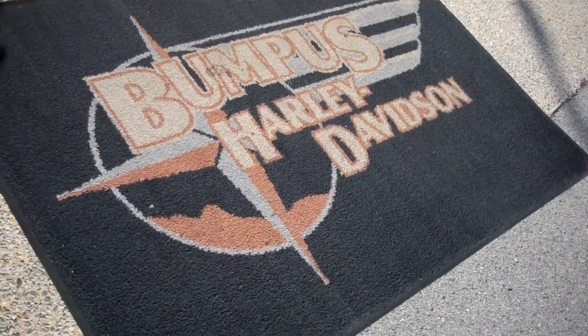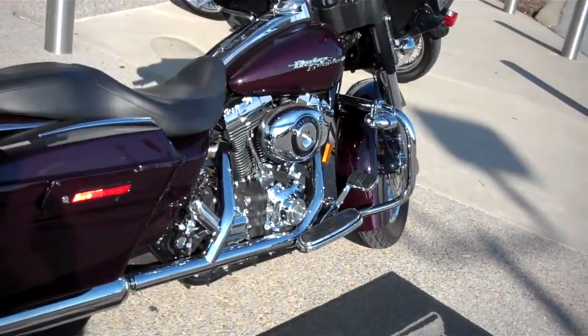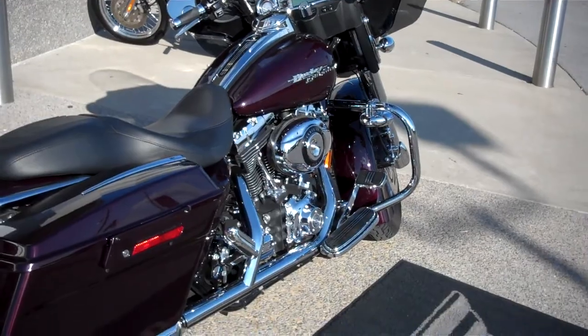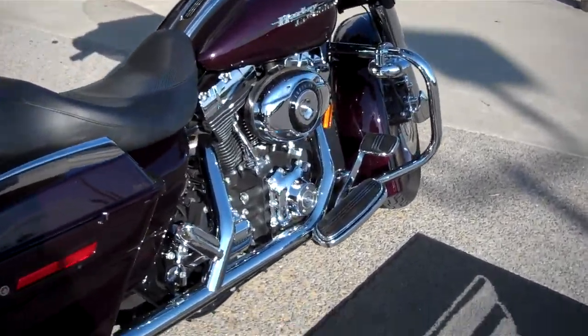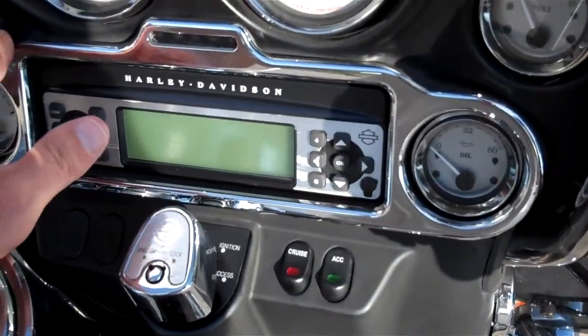This is Greg Koepke, Internet Motorcycle Sales down at Bumpus in Murfreesboro, Tennessee. What we have here is a 2007 Black Cherry Pearl Street Glide. Just a beautiful color, gorgeous motorcycle. They took really good care of it — only has 26,246 miles on it.